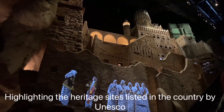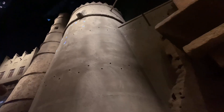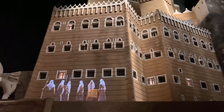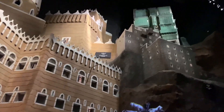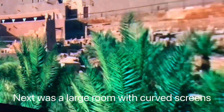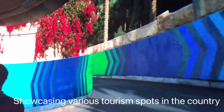What a way to use the escalator time — just superb. It was great to see all the different landscapes Saudi Arabia has to offer, highlighting the heritage sites listed in the country by UNESCO.